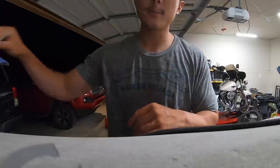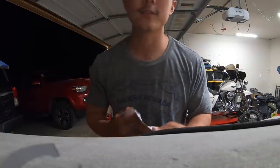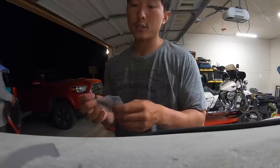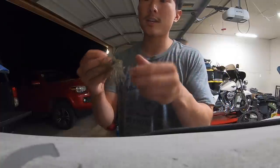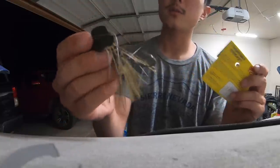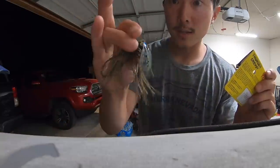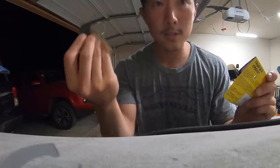Bait number three is the Strike King Thunder Cricket — a chatter-style bait that I have never thrown. This is a half ounce in the green pumpkin color, definitely a little different than what I'm used to throwing. It's different from a Z-Man custom chatterbait — the blade and head are a lot different. We'll see how it does.